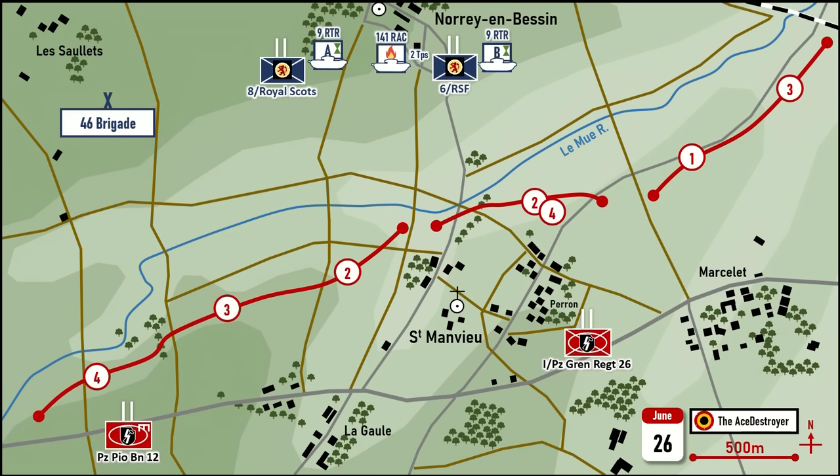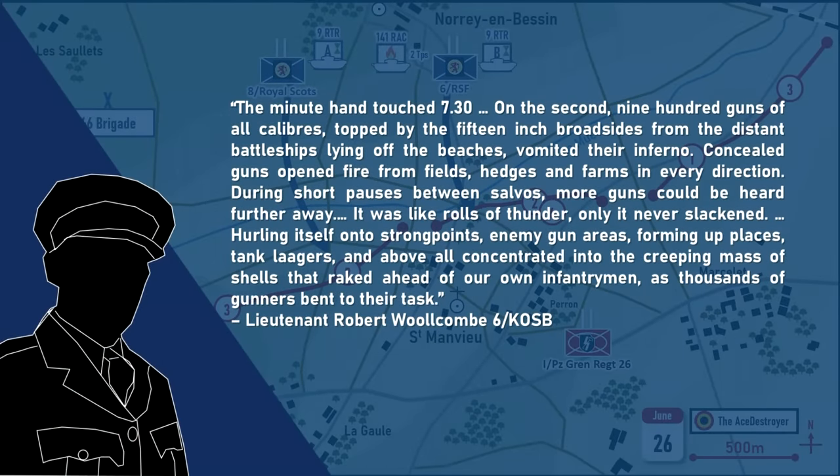At 7.30am the attack commenced. The 44th Brigade left their forming-up positions under the cover of a heavy artillery barrage. Lieutenant Robert Wilcombe of the 6th King's Own Scottish Borderers described the scene: "At the moment hands touched 7.30, 900 guns of all calibres, topped by the 15-inch broadsides from the distant battleships lying off the beaches, vomited their inferno. Concealed guns opened fire from fields, hedges and farms in every direction. During short pauses between salvos, more guns could be heard further away. It was like roars of thunder, only it never slackened — hurling itself onto strongpoints, enemy gun areas, forming-up places, tank laagers, and above all concentrated into the creeping mass of shells that raked ahead of our own infantrymen, as thousands of gunners bent to their task."